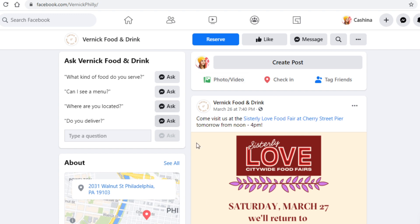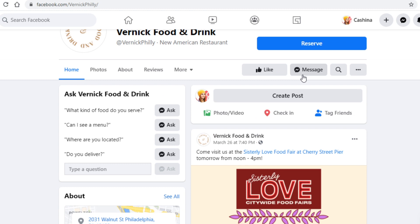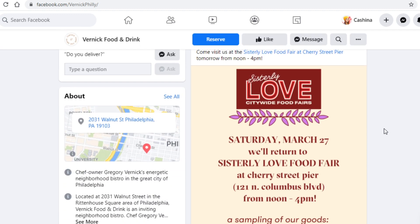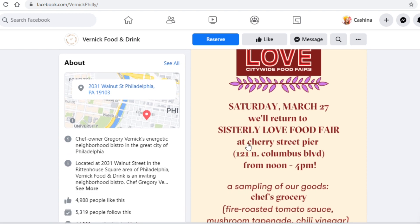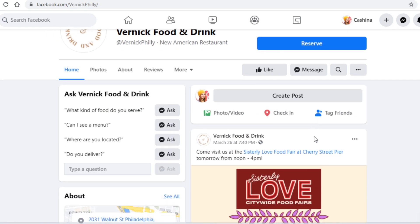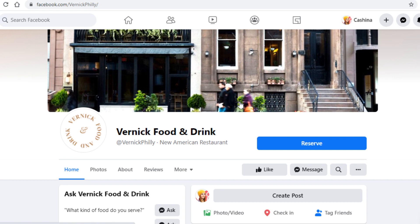If they are active like the one I'm using as an example, you will want to send them a message. What you will type in that message is an offer to get them more likes on their page. The more likes they have, the more people will see them as trustworthy, and they will likely get more customers. More likes equals more customers, and thus more money made — so your offer is essentially a short-term investment for long-term benefits. You won't be charging them huge money, so there is a very high probability of them accepting.